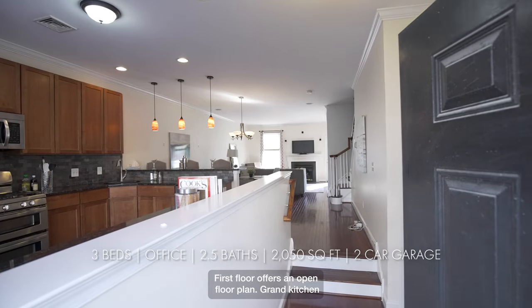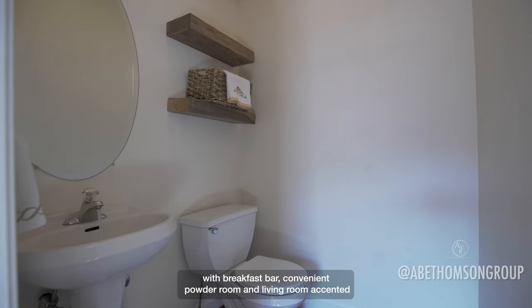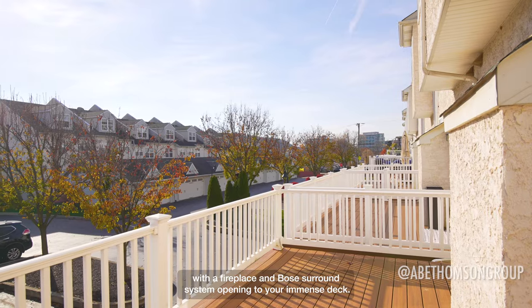The first floor offers an open floor plan, grand kitchen with breakfast bar, convenient powder room, and living room accented with a fireplace and Bose surround system, opening to your immense deck.